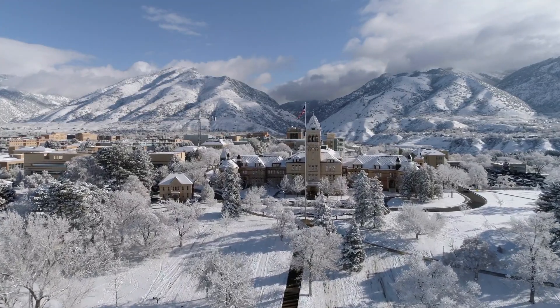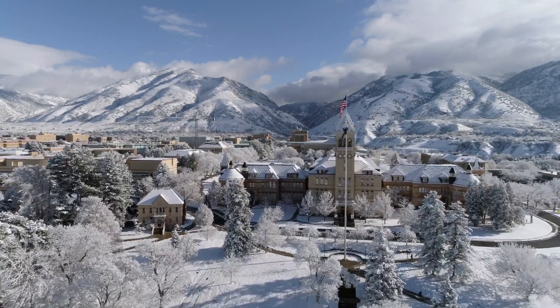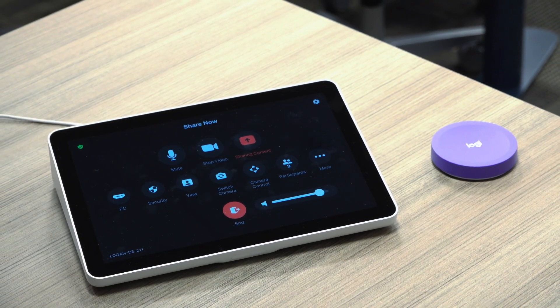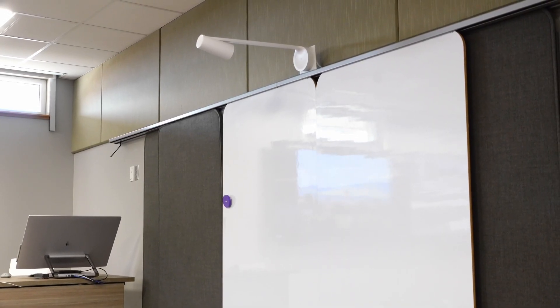So the students can see it and it's picked up and transmitted through Zoom as a content screen to the other sites. And one thing I love about the Scribe is that purple button — the teacher doesn't even have to think, they can just hit the button and it takes the Scribe live on Zoom. They didn't have to go to the touch panel, they just hit the button and away they go.